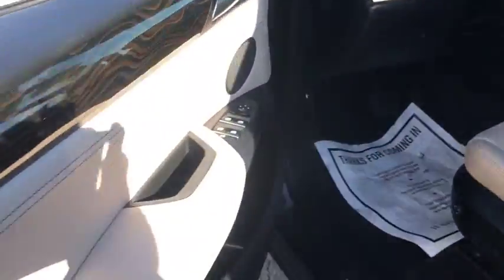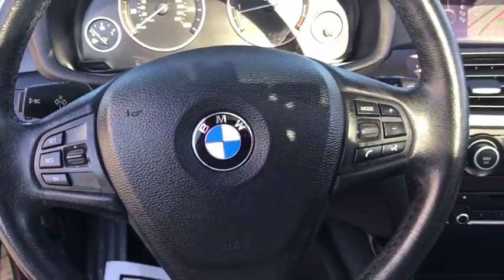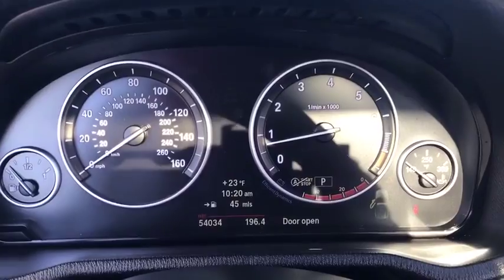Traction control, all-wheel drive, Bluetooth, automatic transmission, cruise control, trip computer, fog lamps, remote power door locks, power windows, airbags, tachometer.